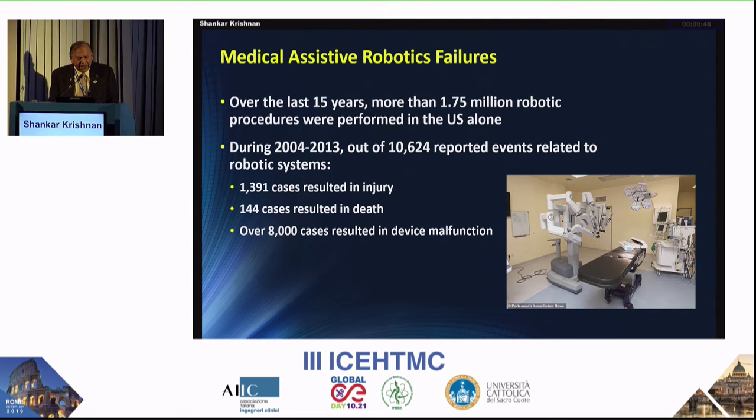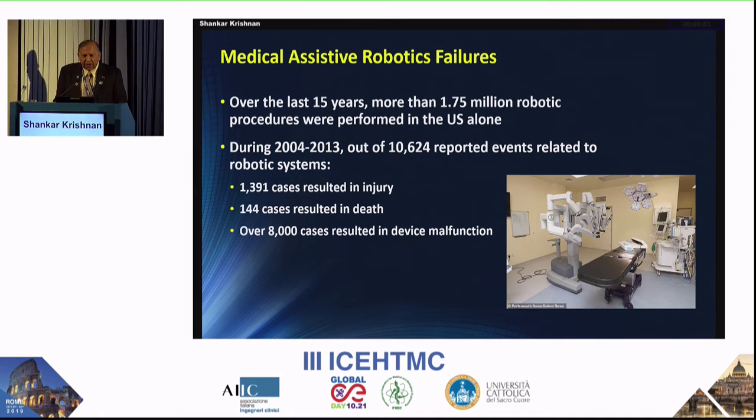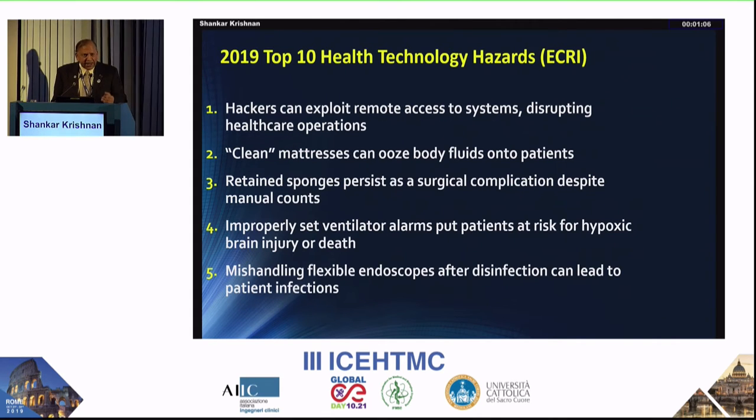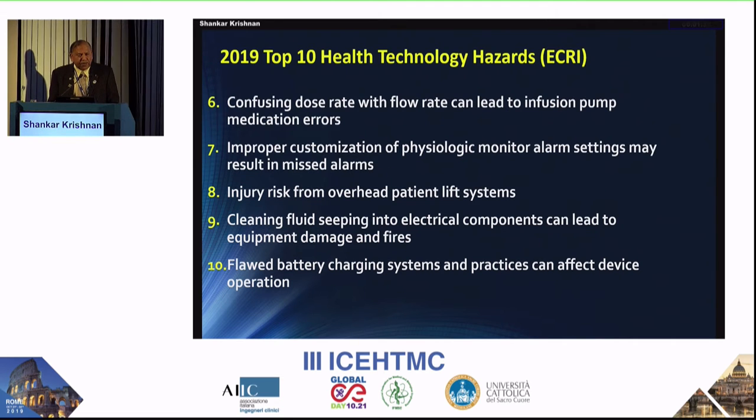At Mass General, we paid a lot of attention to training doctors when a robotic system was installed — a very rigorous training procedure with many simulations to ensure no failure. ECRI has an excellent list of health technology hazards including: hackers and cybersecurity issues, retained sponges, improperly set ventilator alarms, mishandling flexible endoscopes after disinfection, confusing dose rates with flow rates, injury risk from overhead patient lift systems, cleaning fluids seeping into electrical components, and flawed battery charging. Training is very important.